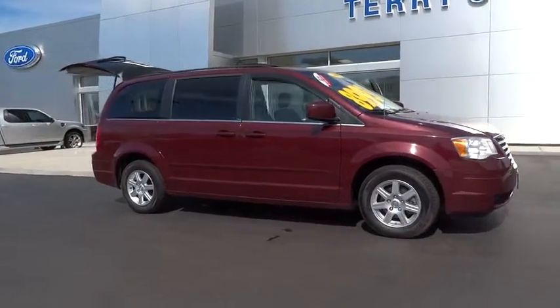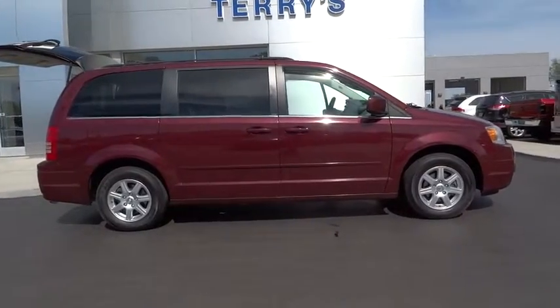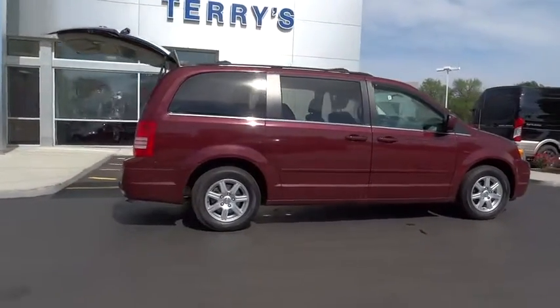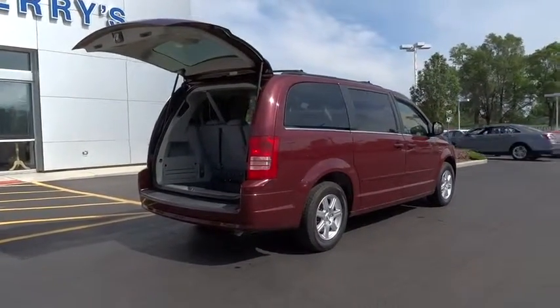The 2008 Chrysler Town & Country. The Town & Country's V6 engine provides plenty of power while still providing the fuel efficiency you look for in a vehicle. Tow up to 3,600 pounds when your Town & Country is equipped with the towing prep package.